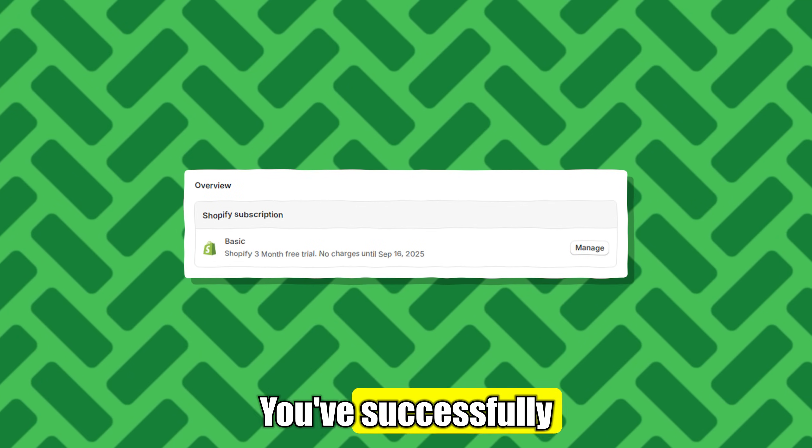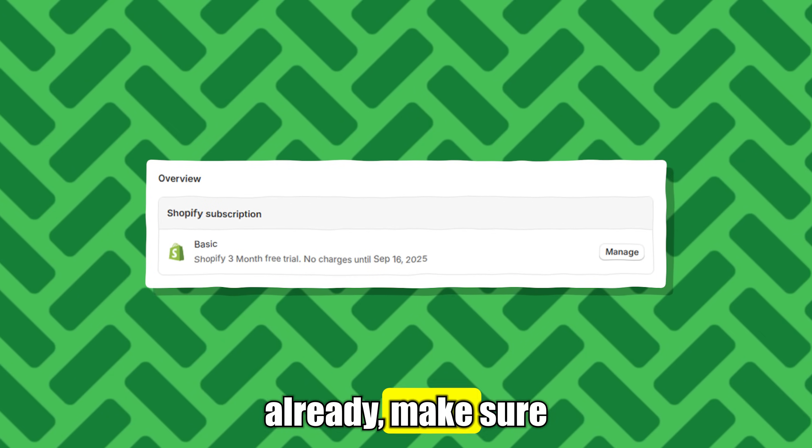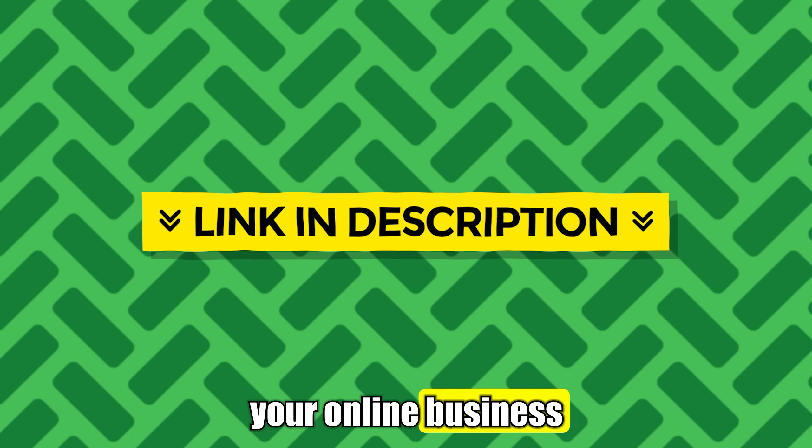And that's it — you've successfully unlocked your extended Shopify free trial. If you haven't already, make sure to use the first link in the description to claim this deal and start building your online business today.